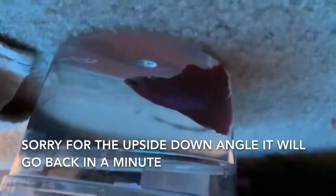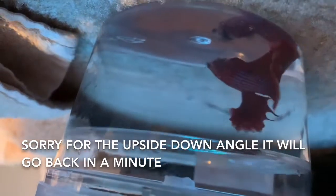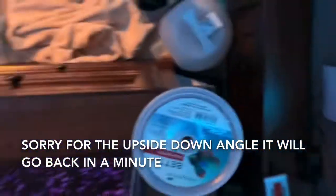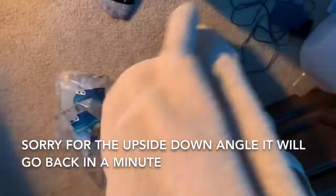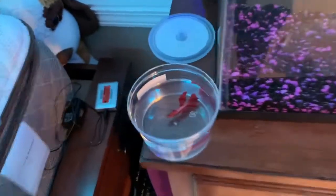We decided to just wait to get my sister's betta until she actually gets her tank for her birthday, so she's not gonna have hers until then. We're gonna go ahead and put him in. Actually I should probably acclimate him for a little bit. So I'm just gonna drip acclimate — all you do is just take a little bit of tank water and put it into the cup. That shouldn't take too long. Alright, we just got done acclimating him.